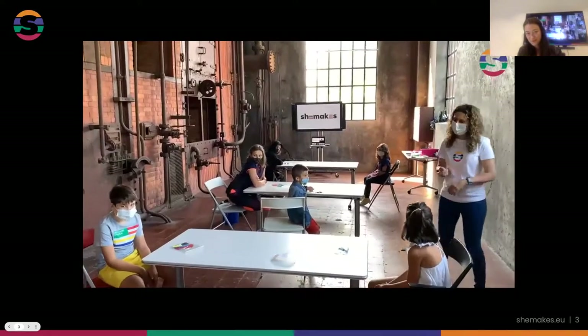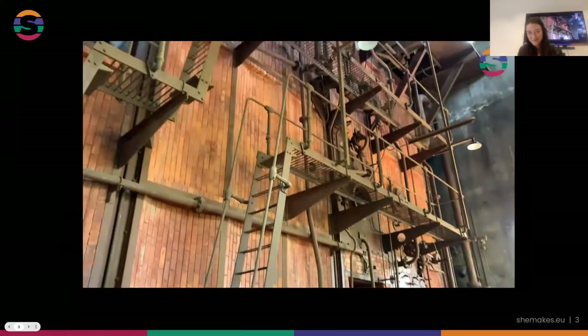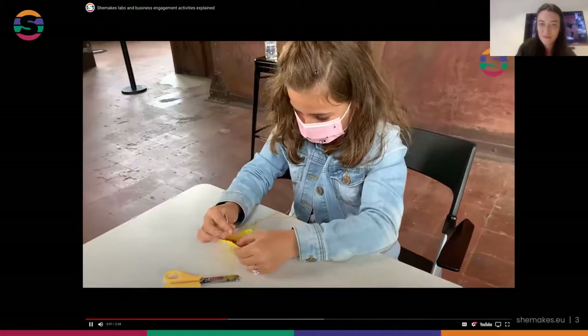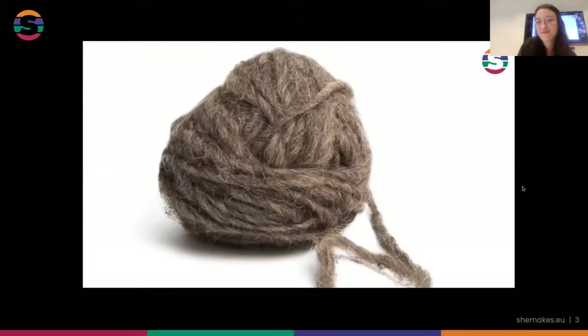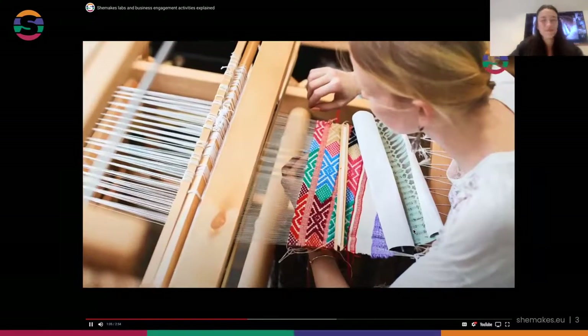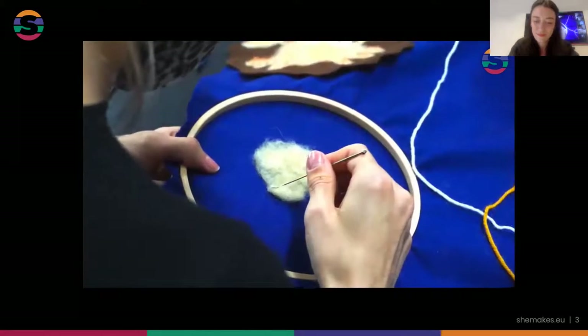These activities are modules that can be brought into any space, from libraries to museums, incubators to businesses. Labs are also thinking about how to overhaul existing production processes - is there a better way to make wool? Through workshops and working together, we'll find out.